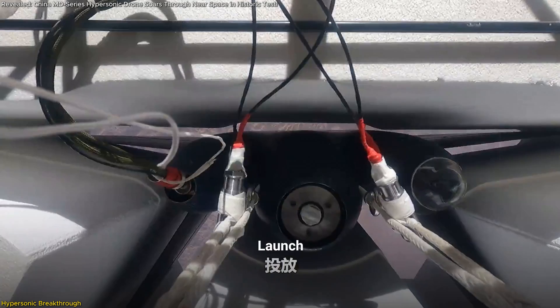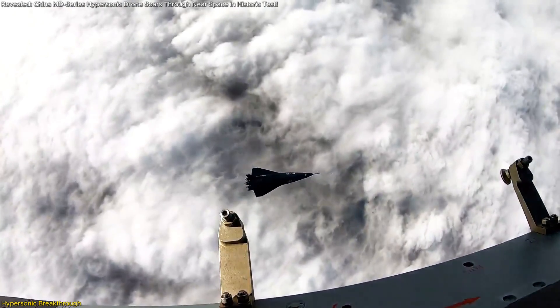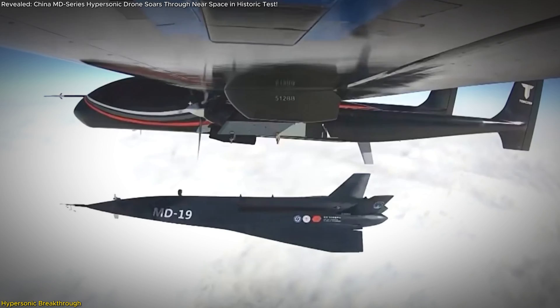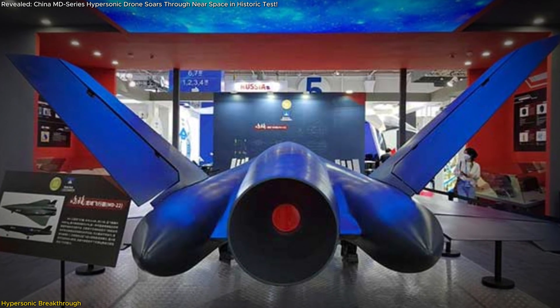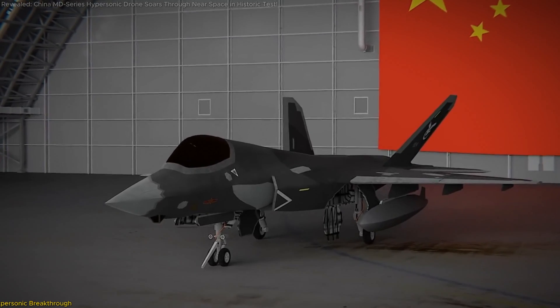For the first time, footage reveals how they're launched from high-altitude balloons and drones, showcasing unparalleled flexibility and innovation. This groundbreaking achievement isn't just a technological leap — it redefines the future of aerospace and defense. In this video, we explore the science, implications, and global impact of this hypersonic breakthrough that's putting China at the forefront of the race for the skies.